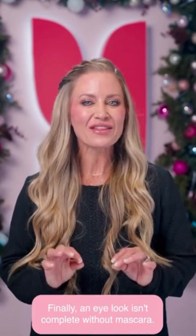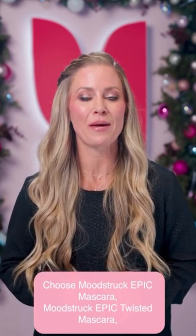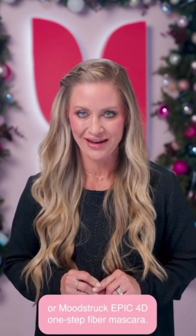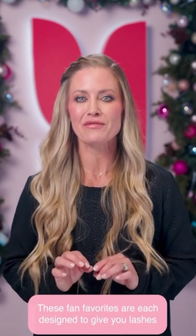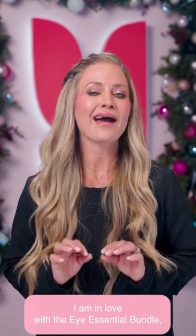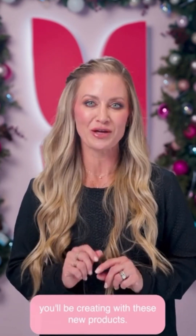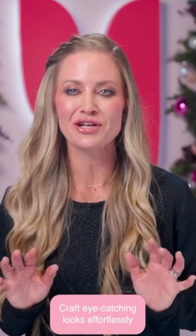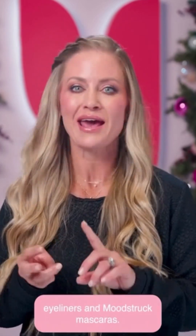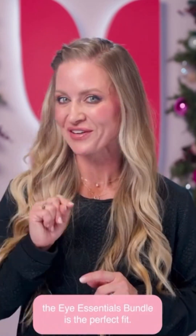Finally, an eye look isn't complete without mascara. Choose Moodstruck Epic Mascara, Moodstruck Epic Twisted Mascara, or Moodstruck Epic 4D One-Step Fiber Mascara. These fan favorites are each designed to give you lashes that are sure to steal the show. Craft eye-catching looks effortlessly with our Essentials Eyeshadow Palettes, Eyeliners, and Moodstruck Mascaras — from subtle to bold, the Eye Essentials Bundle is the perfect fit.